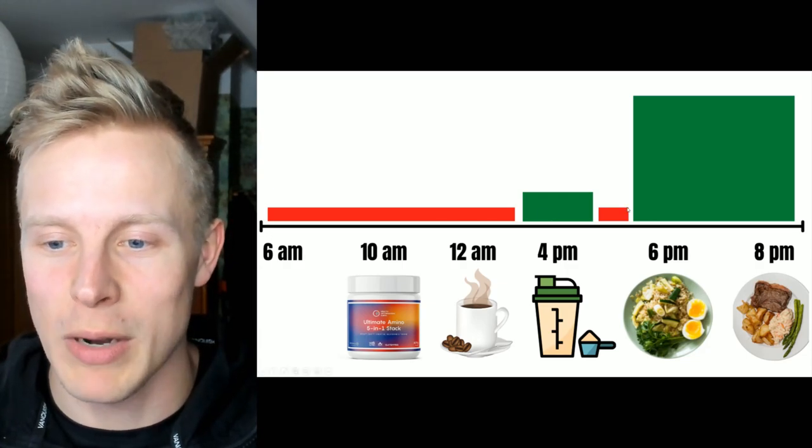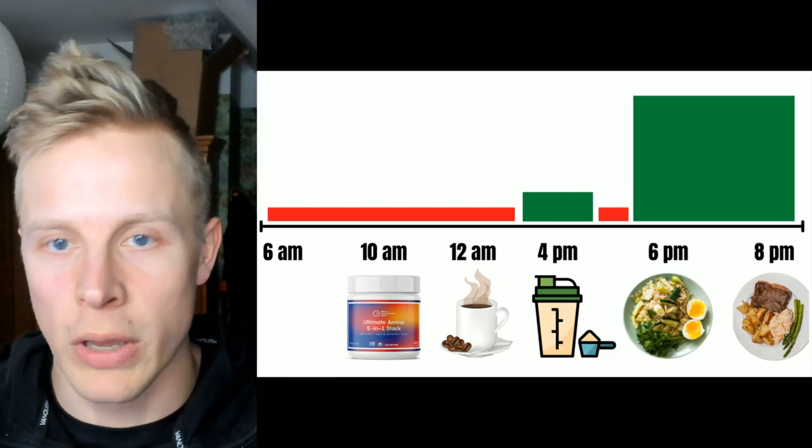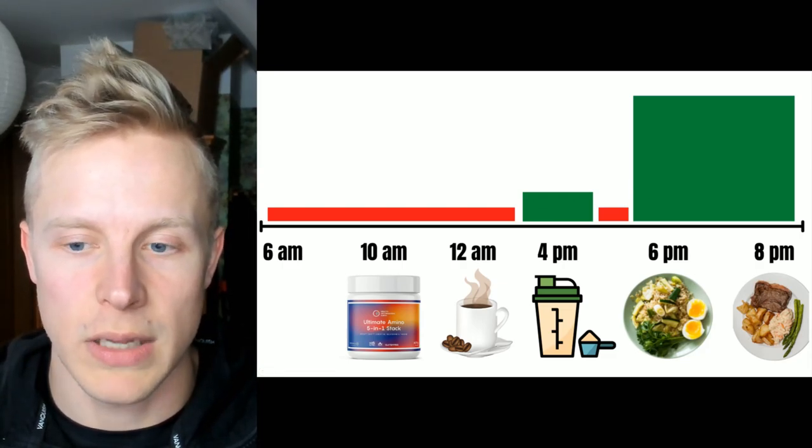I think the best benefit of one meal a day is that you save a lot of time on cooking and eating — it's much more time-saving in that sense, and I can do other things I need and want to do.